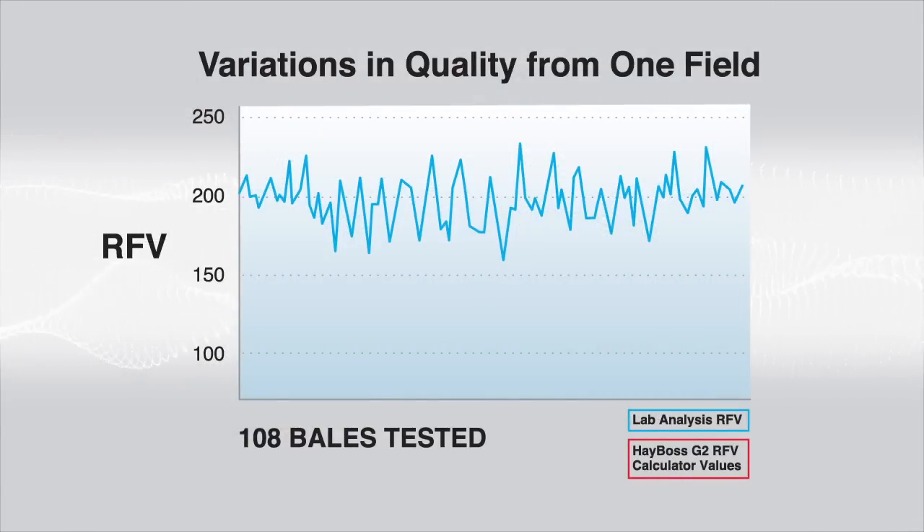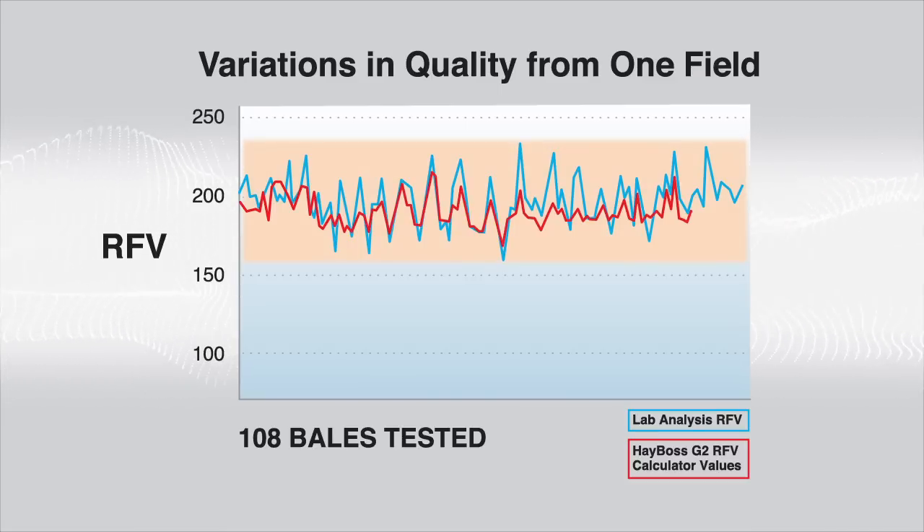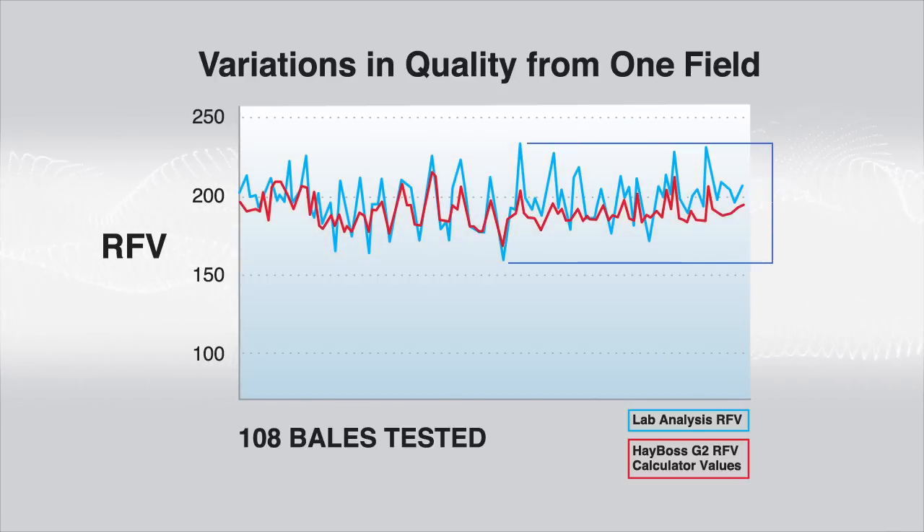This graph shows the comparative results of 108 bales of first cutting alfalfa made in a two-hour period in one field as part of the Utah State study. It reveals two dynamics. First, it demonstrates that the HayBoss G2 RFV testing system consistently tracks with the core samples analysis done for each bale. Secondly, it shows a wide range in relative feed value — from 159 to 230 — in bales taken just from this one field, further pointing out the need for a system that can evaluate every bale.